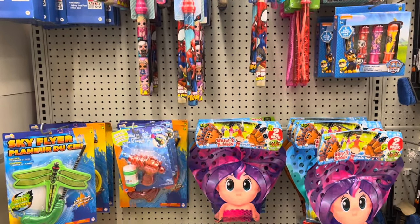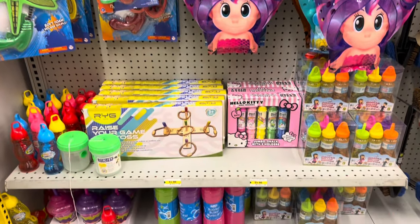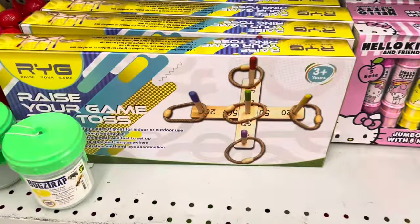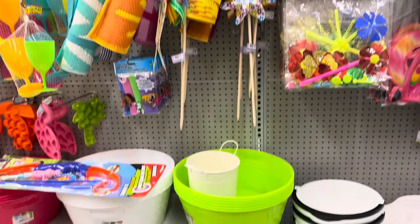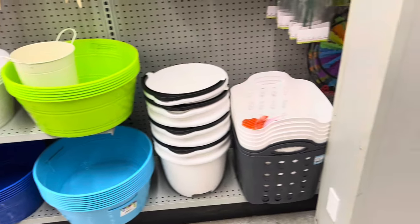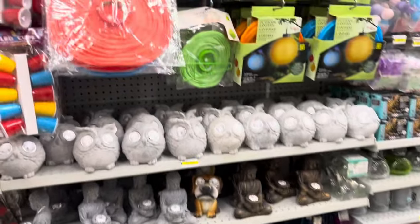In the spring and summer section, they had lots of toys and bubbles for the kiddos. I thought this little ring toss game was so cute — it's for ages three and up. These beach mats are such a great price as well. I love going through this section just to see all the new items they have out.